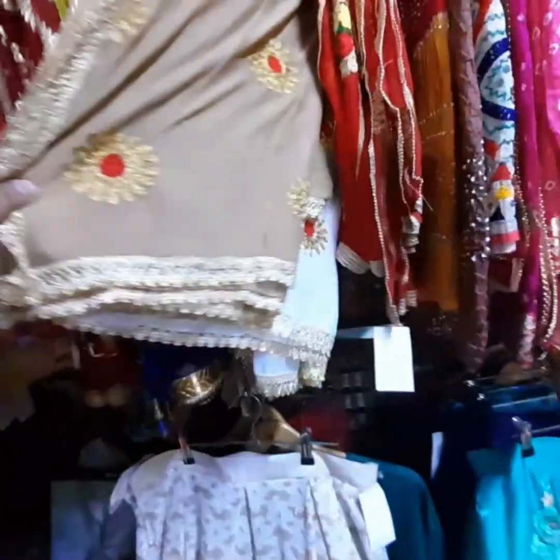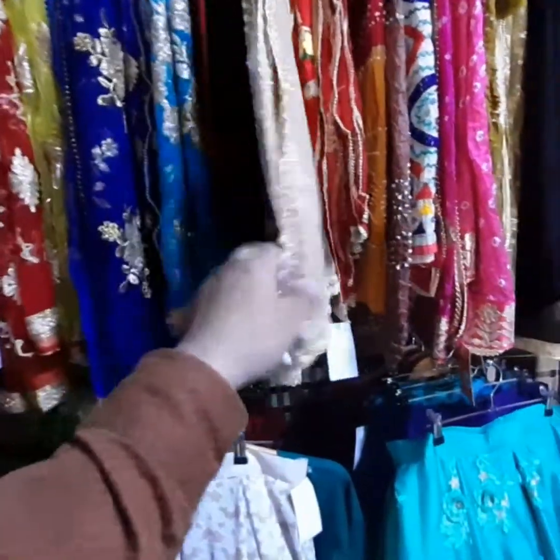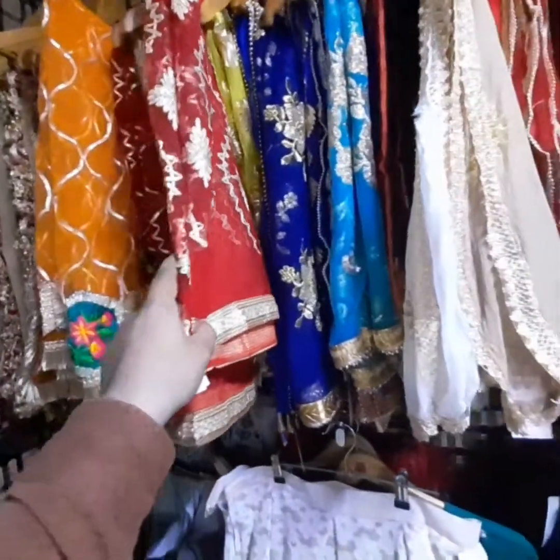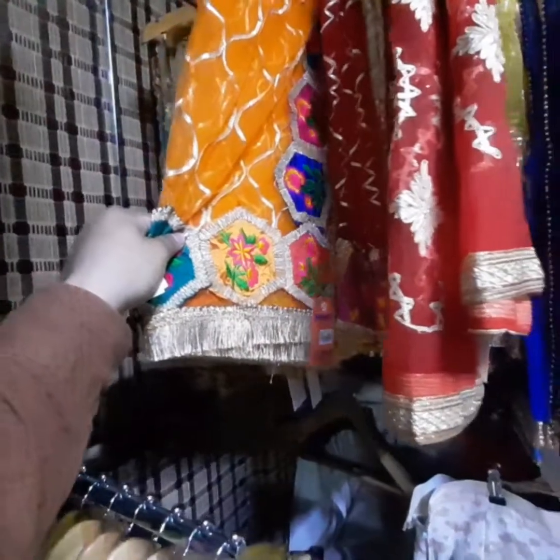And what is the price of this lehenga? $1,000. And this red one? $3,500. But it's $2,250. And this orange one? Yes, $2,250.